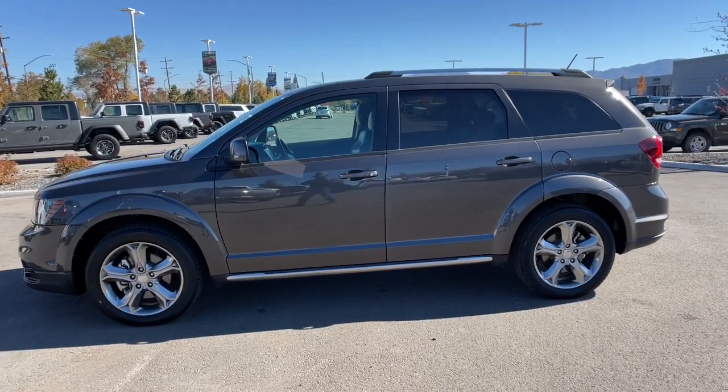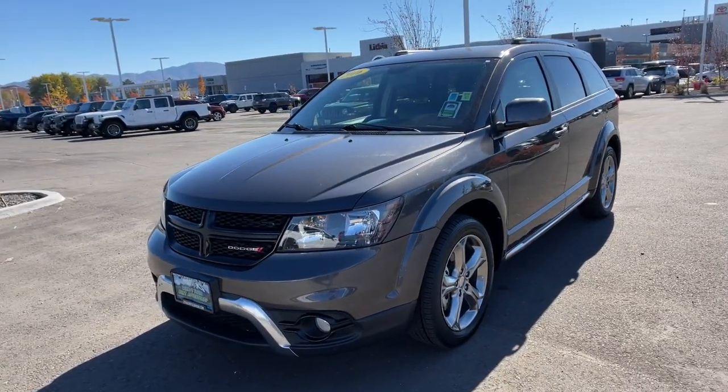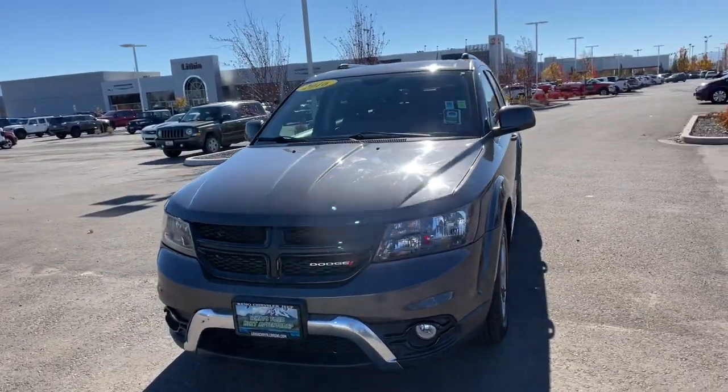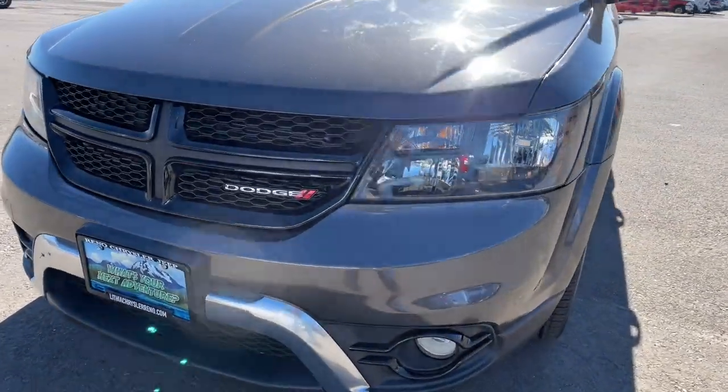Third row seat, keyless entry, iPod and MP3 input, V6 cylinder engine, satellite radio, backup camera, keyless start, heated mirrors, fog lamps, dual zone AC.